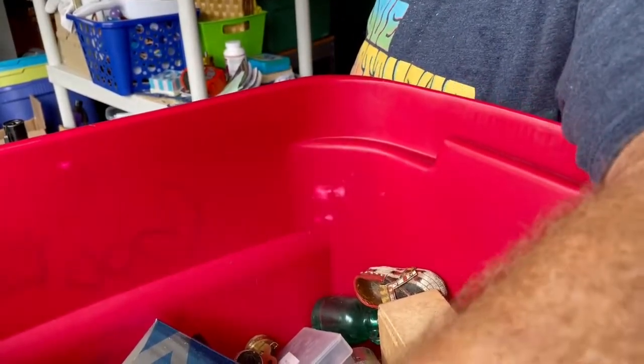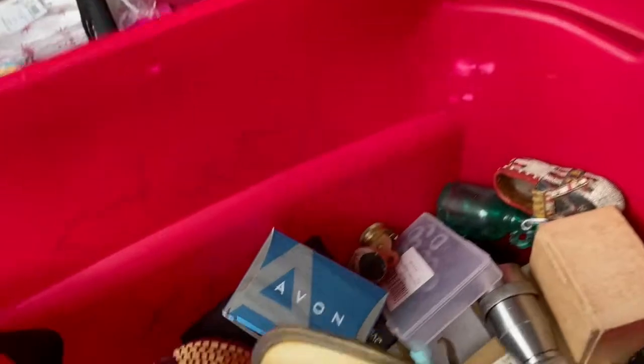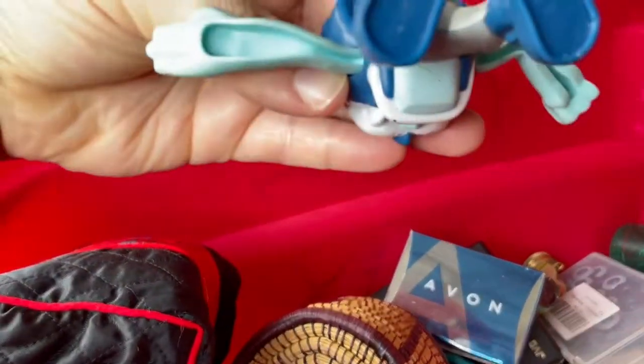Oh look at that — the Doobie Brothers! Oh my gosh, I'm taking that home and listening to it tonight. They are phenomenal. Looks like a Happy Meal toy too.